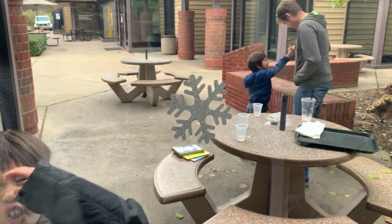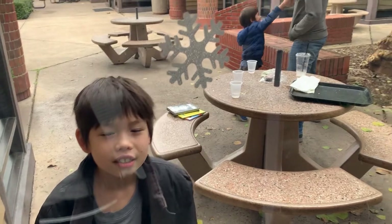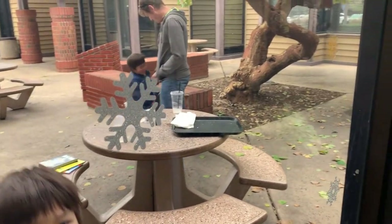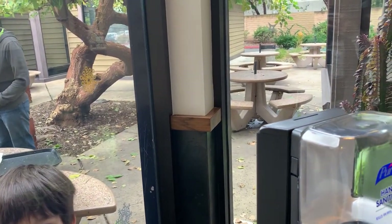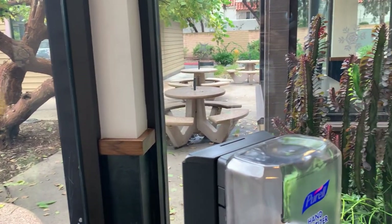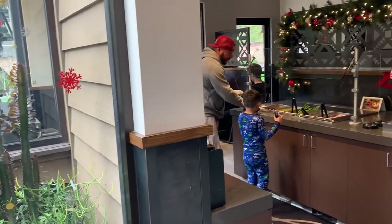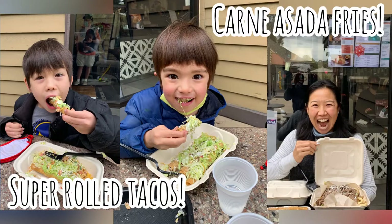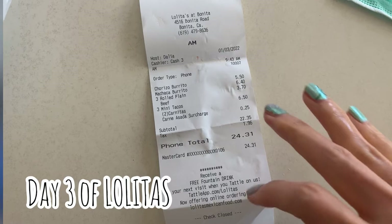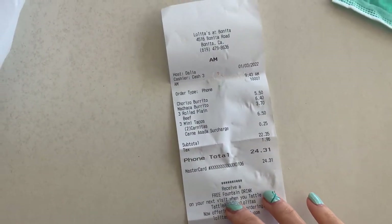I'll be sitting outside with these silly goofs who are apparently trying to talk to me through the window as I wait for our food to be called. I'll wait inside here by the hand sanitizer machine. This time we got super rolled tacos for the kids and carne asada fries for the parents.